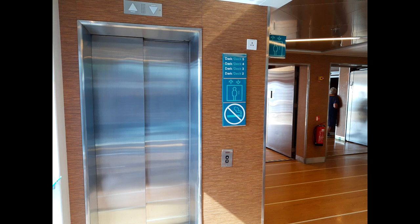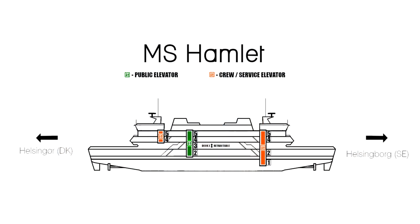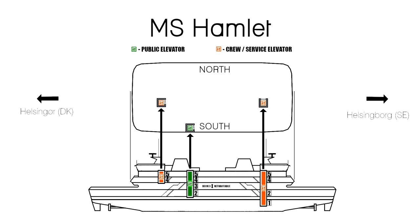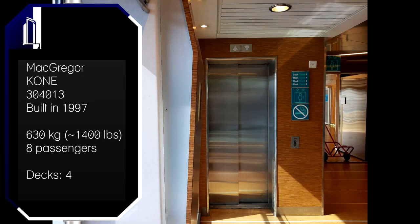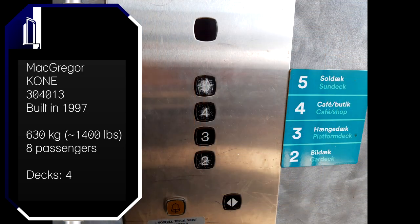The elevators are built by Kone and have M series buttons. Anyway, this ship is still a double-ended ferry that goes between Elsinore in Denmark and Helsingborg in Sweden. From the outside it looks quite similar to the other two. The first elevator we're going to ride is the public elevator, located at the side of the ship that usually faces toward the south. This is the only public elevator on board — the other two elevators are crew only.